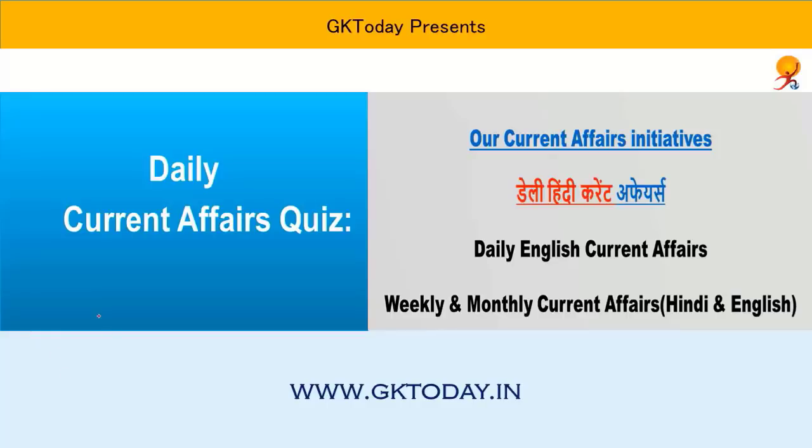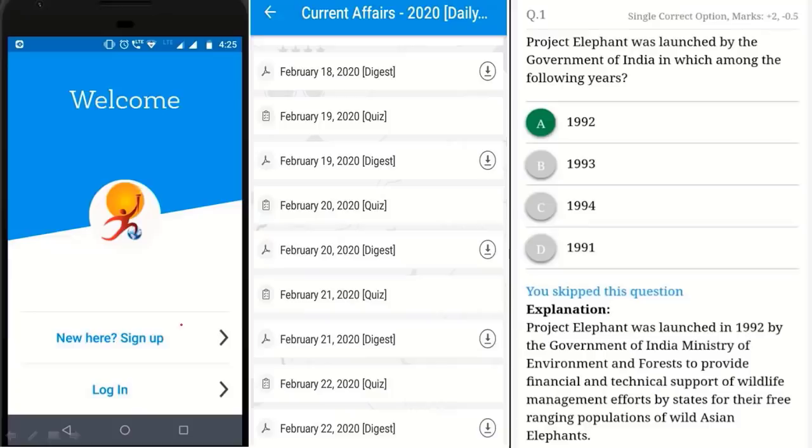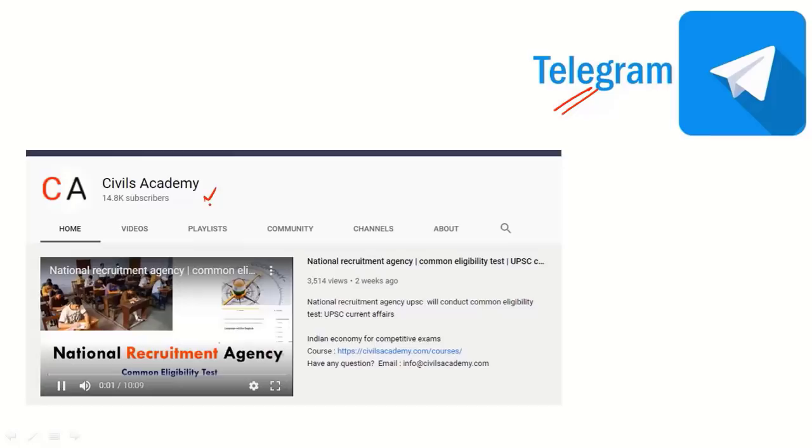Good morning everyone. In this video, we are going to cover current affairs. For mobile optimized ebooks, please install the GK Today Academy app. You can attempt the quiz and read detailed explanations. For regular updates, please join our Telegram channel — the link is given in the description box. We have also started a new channel, Civils Academy. Revision PDFs are uploaded on the Telegram channel, so please check from there.